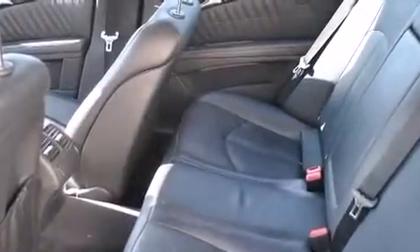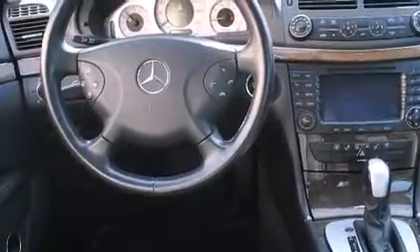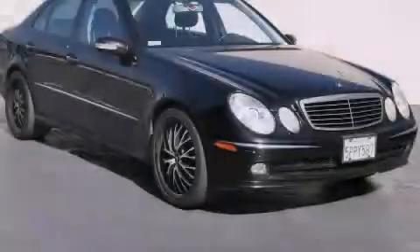With an EPA estimated rating of 27 miles per gallon on the highway, this vehicle helps leave money in your pocket where you want it. Stop by today and test drive this vehicle for yourself.